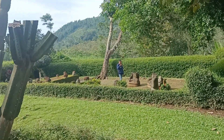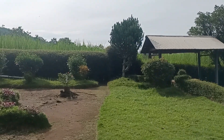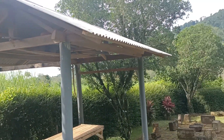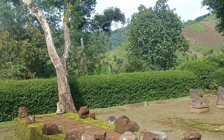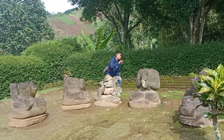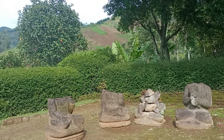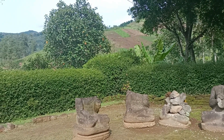Coba kita masuk ke area utama dari candi ini. Di mana di area candi ini terdapat sejumlah tujuh arca. Dulu tahun 94-95 saya waktu kesini, di awal-awal saya sekolah dulu, posisi dari tujuh arca ini masih utuh. Hanya dua kalau nggak salah yang hancur waktu itu. Jadi masih berjejer ada tujuh arca di sini, melingkar. Ada lima arca yang masih utuh kalau nggak salah waktu itu.